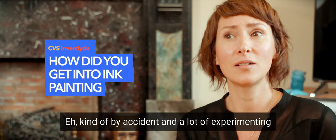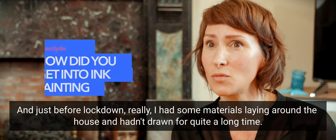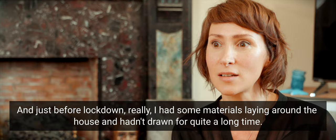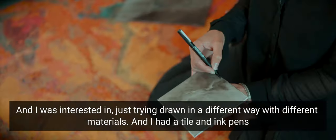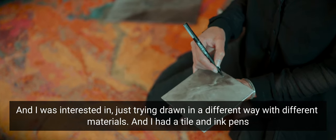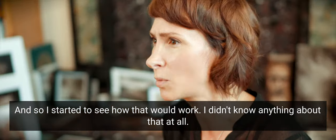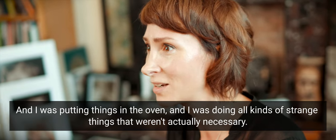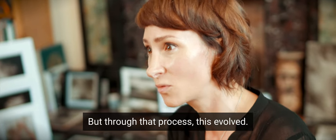It came about kind of by accident and a lot of experimenting. Just before lockdown I had some materials lying around the house and I hadn't drawn for quite a long time. I was interested in just trying drawing in a different way with different materials — I had a tile and ink pens. I started to see how that would work, not knowing anything about it, putting things in the oven and doing all kinds of strange things that weren't actually necessary, but through that process this evolved.